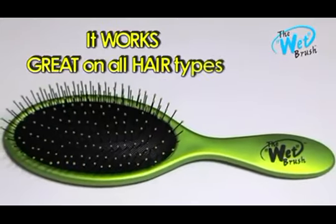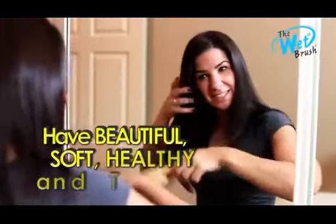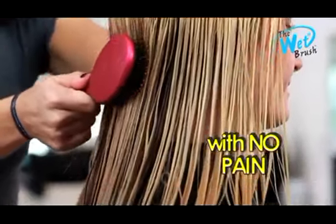The wet brush works great on all hair types — long, short, curly, thick, even hair extensions — to have beautiful, soft, healthy, and tangle-free hair without the pain of ordinary brushes.